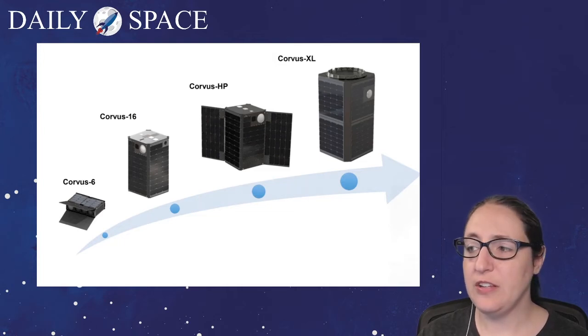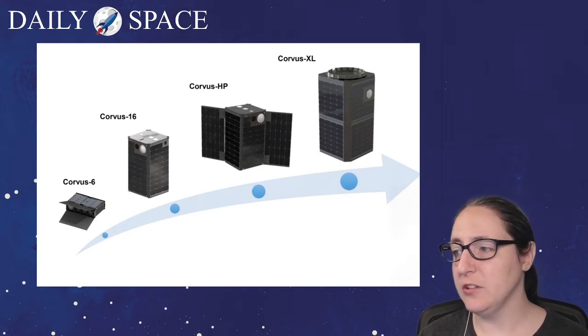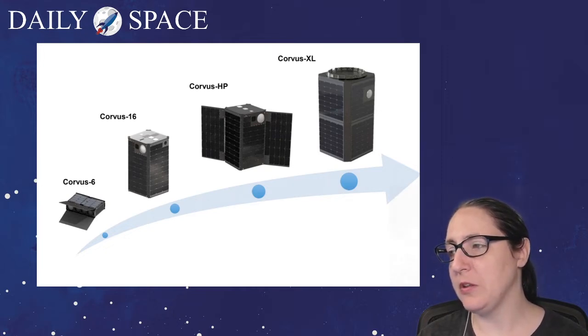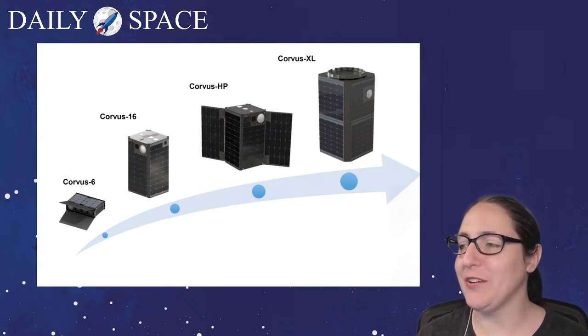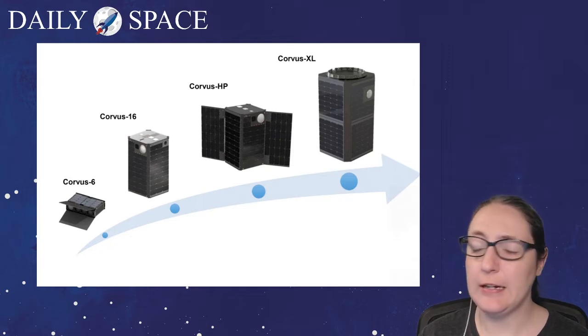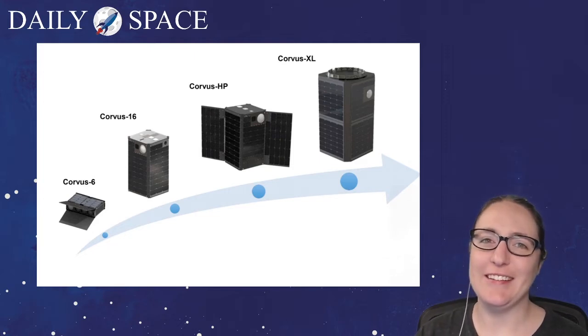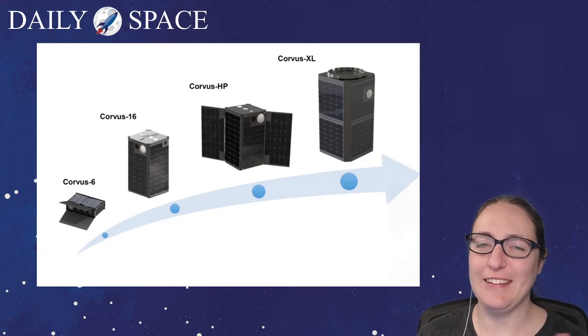Dave notes that all of these satellites in the image are shown to scale relative to each other. The 16-unit is notably bigger than the 6-unit. The HP version looks like a 16-unit with additional solar panels, and the XL might be 20 units or more. It's unfortunate that solar panels look like flappy wings — remember, that's not how they're oriented in space; they're oriented to get the most sunlight they can.